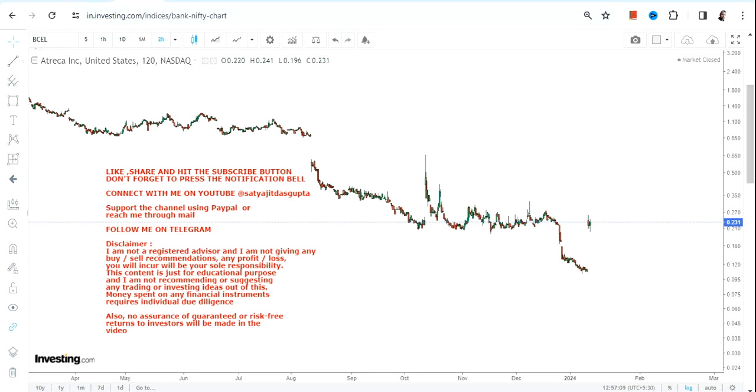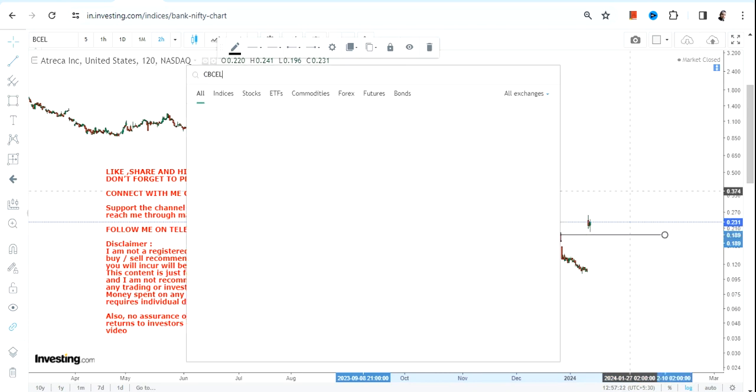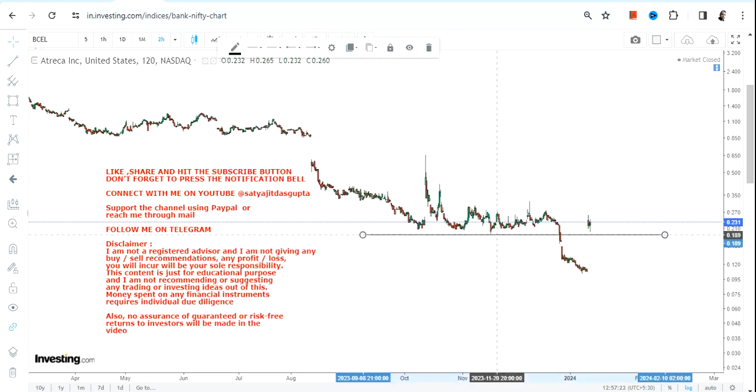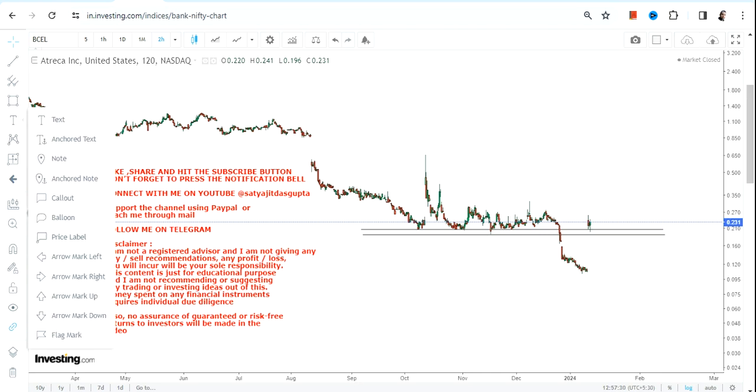Hello friends, welcome to my channel. BCEL stock is showing a big price jump. There was a big trend breakdown that happened, but with this single gap up, the circumstances have literally changed if you are looking at the very near-term price action. A big price jump has already happened with a gap up.